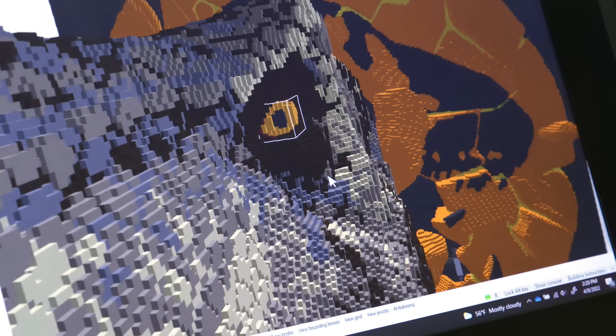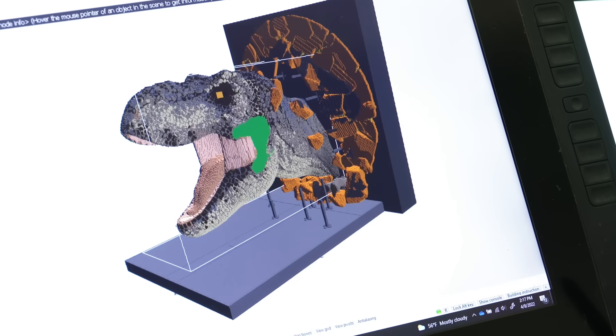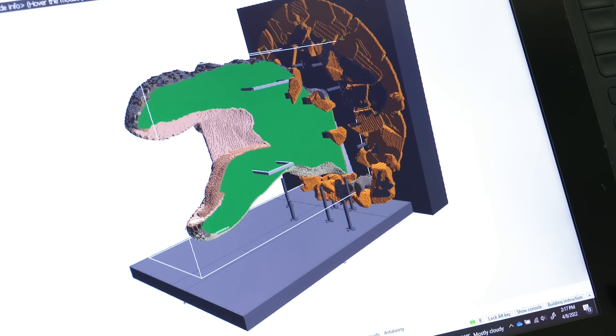I was the designer for the T-Rex model. This is the largest model I've designed. This is life-size, as far as we know. When designing a model like this, I'm also thinking about a builder's perspective.